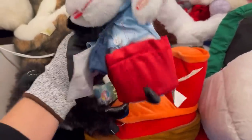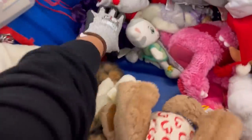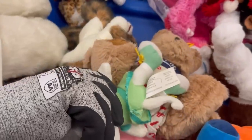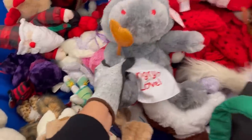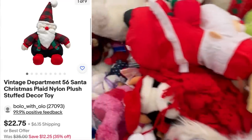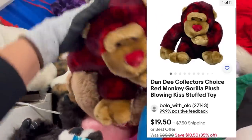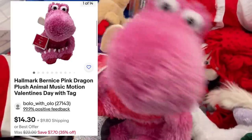Please, in the comments, timestamp anything you see that you would have picked up — like, put a timestamp of 3 minutes and 19 seconds, I would have picked that up because I've done well with those in the past. I did grab the hippo, the Department 56 Santa, and this little gorilla — super cute. So these are all listings available in my eBay store.